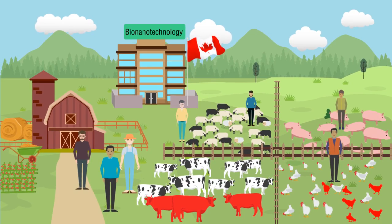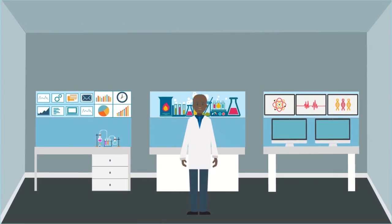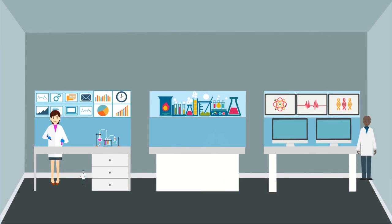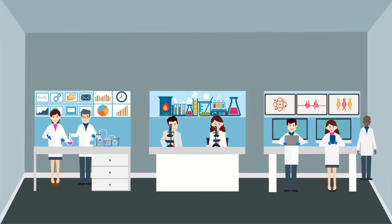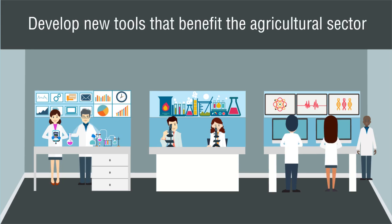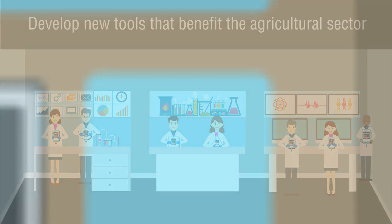Unhealthy farms not only threaten the lives of livestock, but also the lives of humans. Dr. Suresh Natirajan and his team of researchers study the complex behavior of molecular cell mechanisms in order to develop new tools that benefit the agricultural sector. Their research of nanoscale biological systems has led to the development of analytical and diagnostic hand-held tools that can emulate a lab in the field.